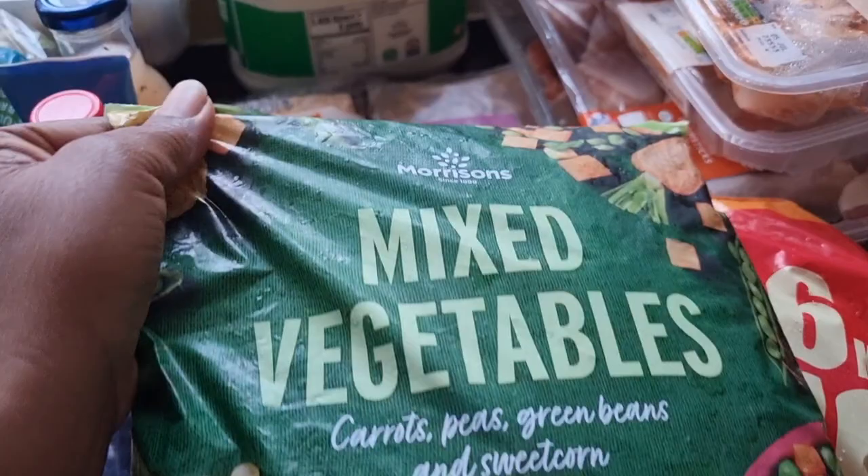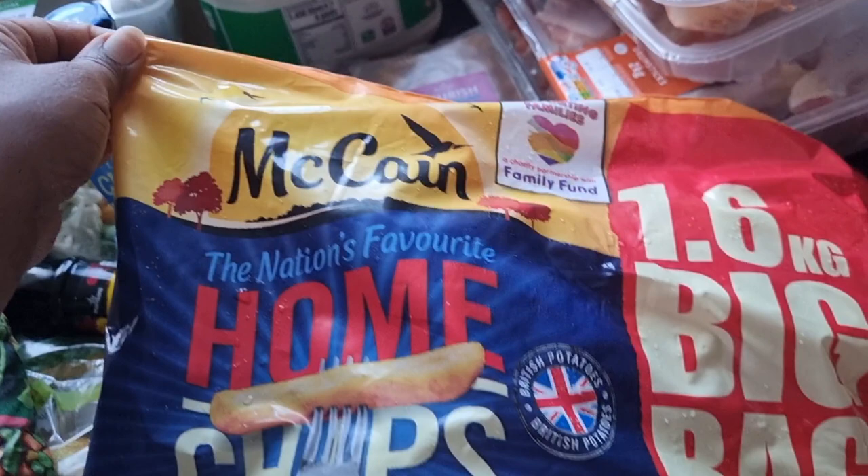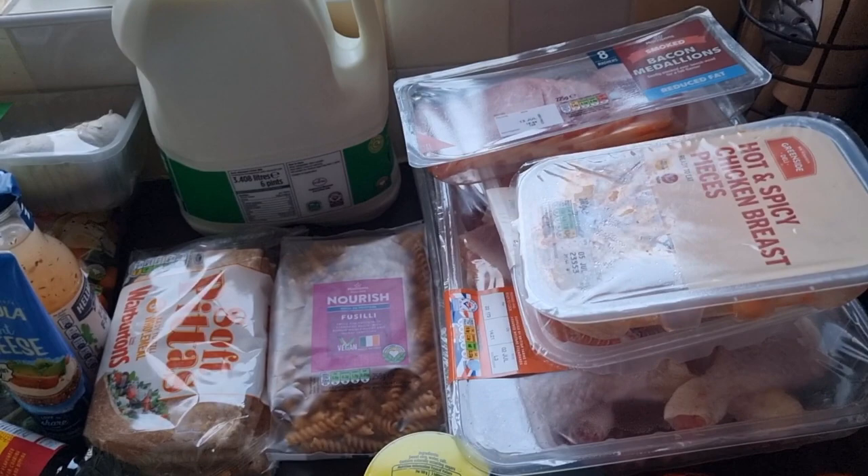Let's start with the freezer items. Mixed vegetables are a great way of getting your five a day — make sure you have plenty on your plate with every meal. McCain's home chips are great, especially in the air fryer or in the oven. Just avoid deep fat frying if you're trying to stay healthy like I am.